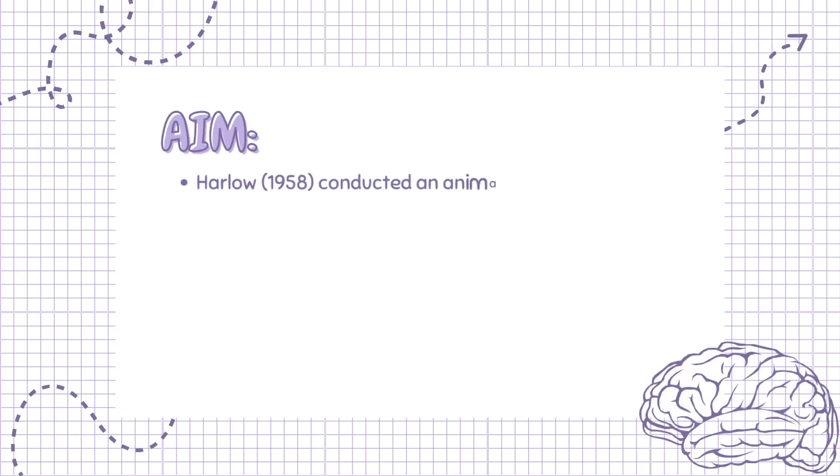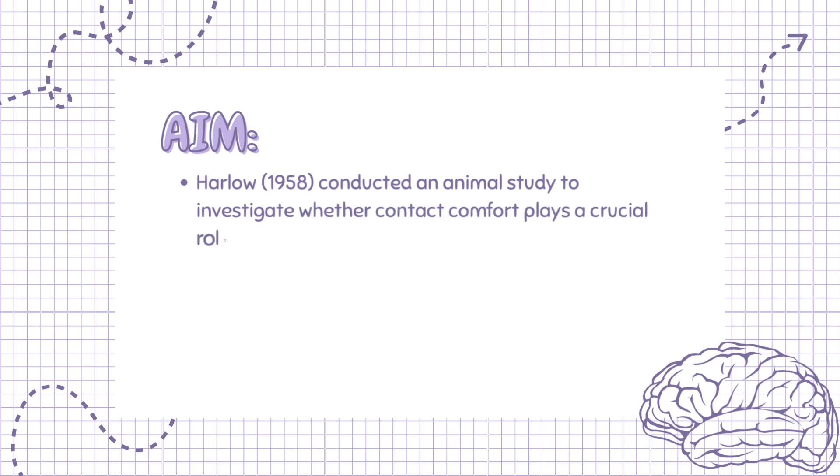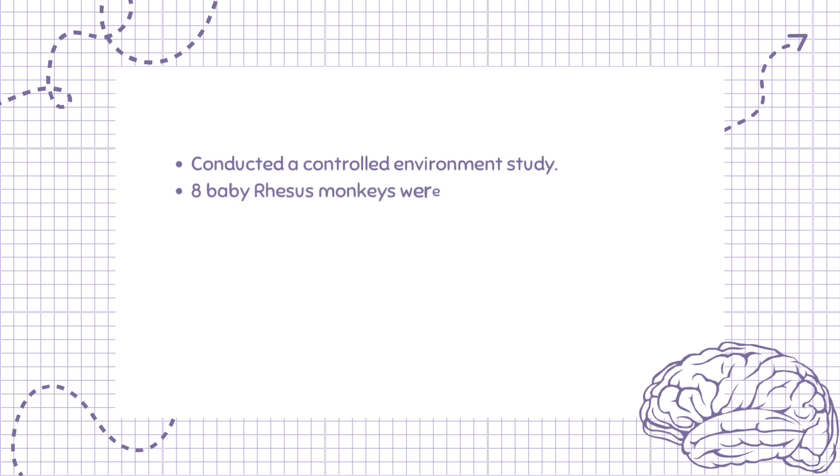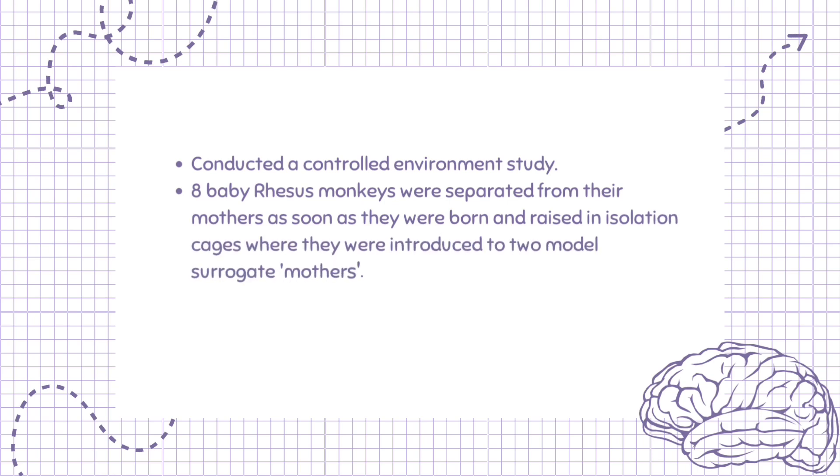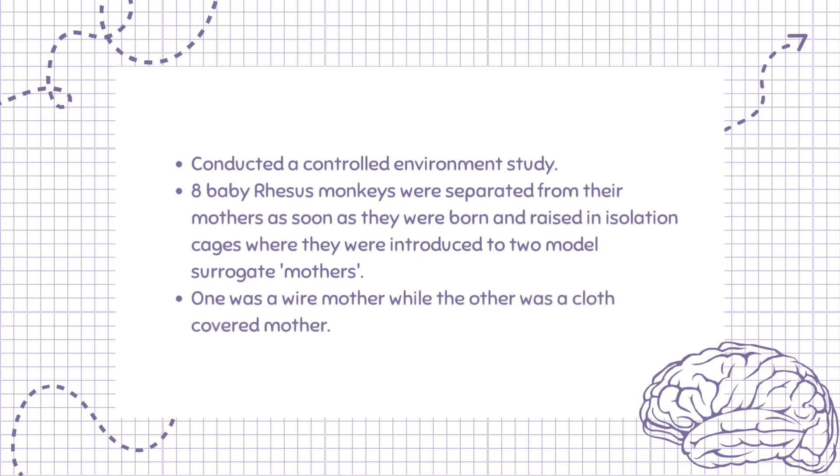Harlow, 1958, conducted an animal study to investigate whether contact comfort plays a crucial role in attachment formation. Harlow conducted a controlled environment study. Eight baby rhesus monkeys were separated from their mothers as soon as they were born and raised in isolation cages, where they were introduced to two model surrogate mothers. One was a wire mother while the other was a cloth-covered mother.